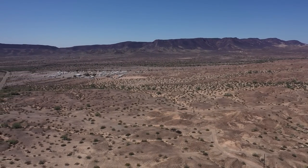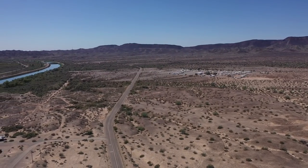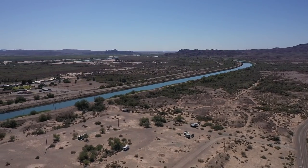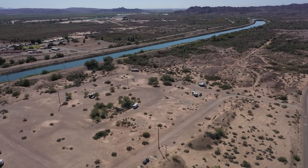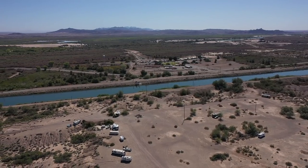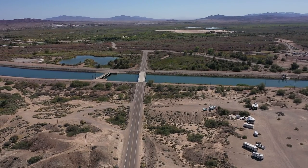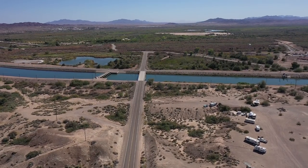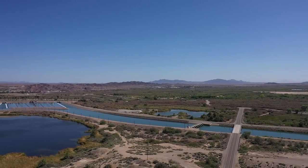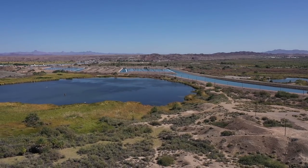Looks like there's an RV park out there. Coming back around — straight below us it showed as BLM. They've got power poles in there. If you know any of this stuff, put it down in the comments for other people. I've never stayed out here. When I come back down in November we'll maybe make another run through here.